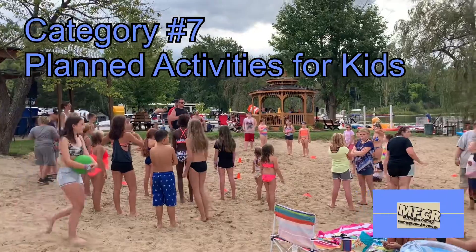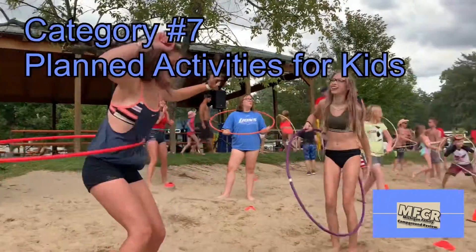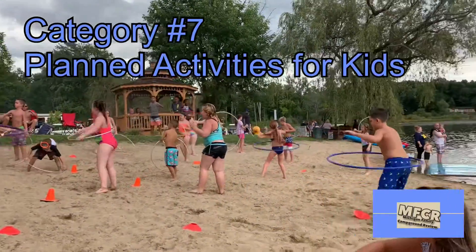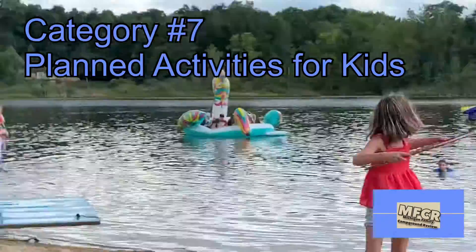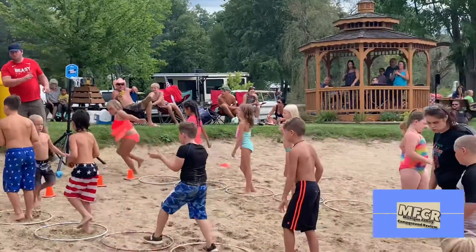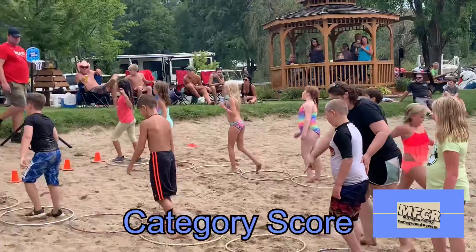For planned kids activities, the DJ had some games planned for the kids to play, such as hula hoops, blowing bubbles, and a basketball game — including a bubble-blowing contest. However, I think these activities were planned by the DJ, so if you happened to go when there was not a DJ there, I don't know if there were any activities planned by the campground themselves. But we do give this a category score of seven.